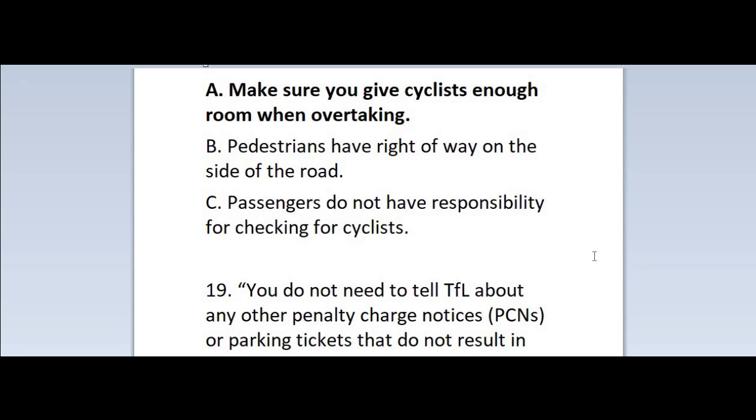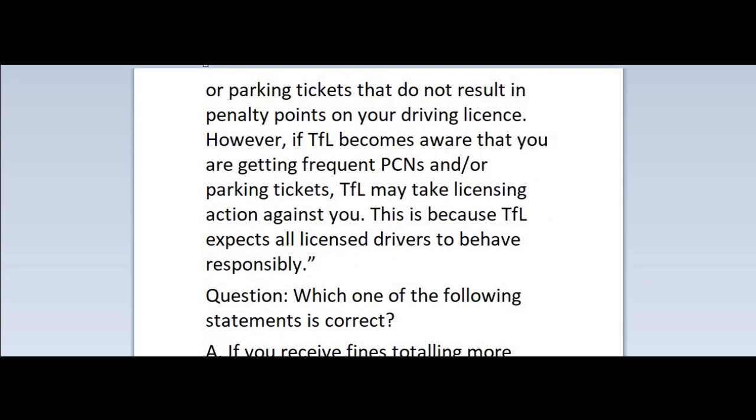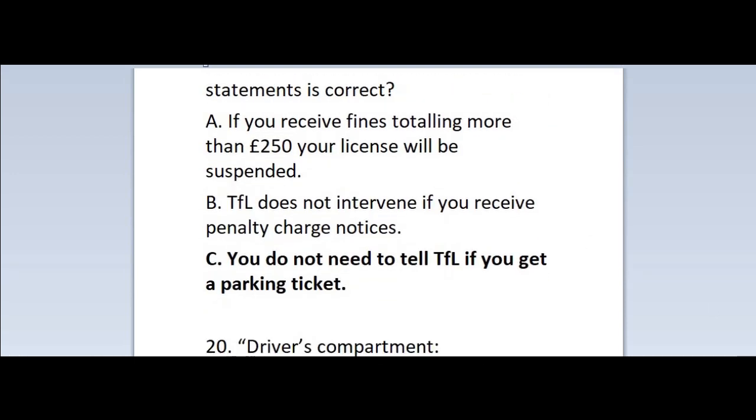Question 19: You do not need to tell TFL about any other penalty charge notices (PCNs) or parking tickets that do not result in penalty points on your driving licence. However, if TFL becomes aware that you are getting frequent PCNs and/or parking tickets, TFL may take licensing action against you. This is because TFL expects all licensed drivers to behave responsibly. Which one of the following statements is correct? A. If you receive fines totalling more than £250, your licence will be suspended. B. TFL does not intervene if you receive penalty charge notices. C. You do not need to tell TFL if you get a parking ticket. Correct answer is C — you do not need to tell TFL if you get a parking ticket.